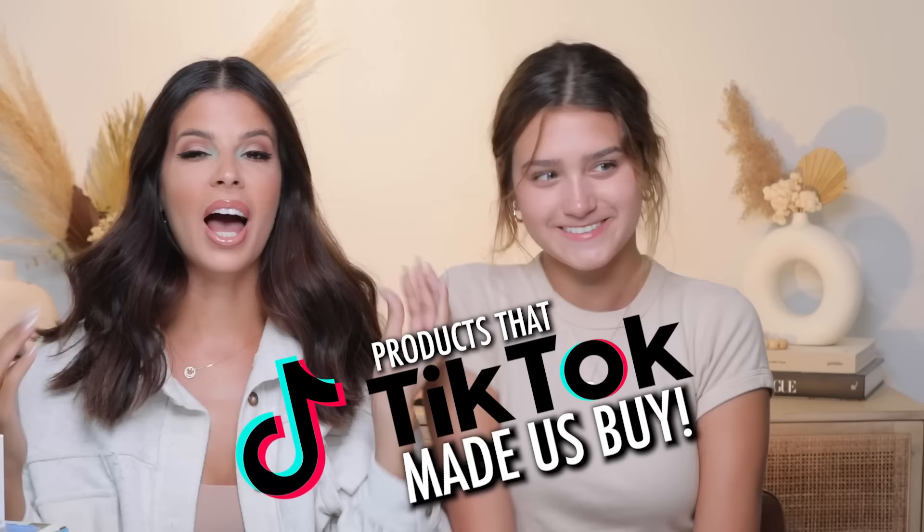Hey guys, what's up? Welcome to my channel. I have brought Erin in the house today. She is back with us. We're gonna be trying out products that TikTok made us buy. You know you love these — I love these videos. They're my favorite videos that we've done.